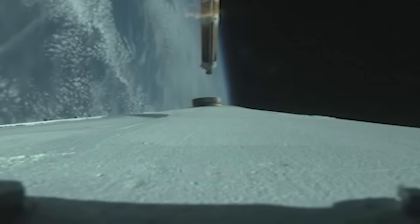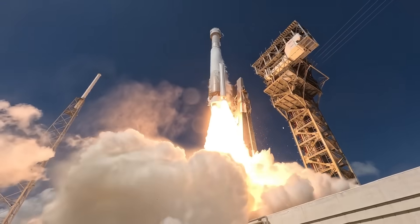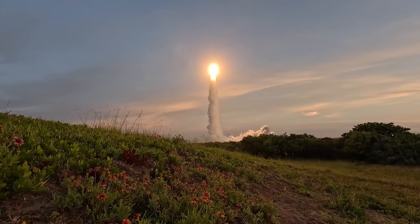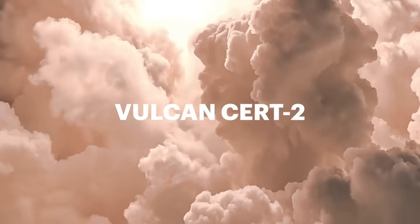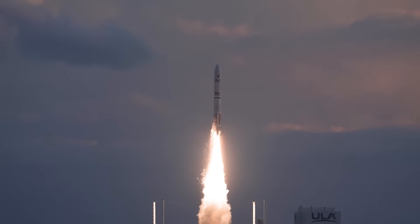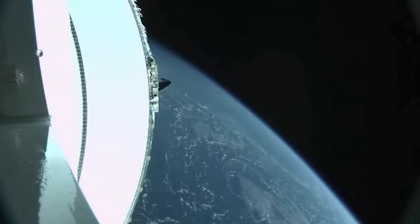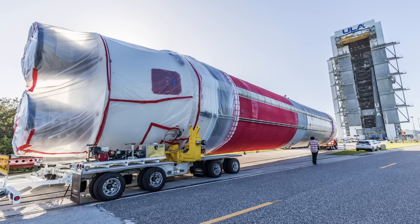This national security space launch certification is a rigorous process. Launch providers must demonstrate their ability to design, produce, and qualify a new launch system that successfully delivers national security space satellites to orbit. Vulcan certification has been the culmination of several years of effort by the Space Force along with ULA. ULA needed to meet 52 certification criteria, including more than 180 discrete tasks, two certification flight demonstrations, 60 payload interface requirement verifications, 18 subsystem design and test reviews, and 114 hardware and software audits. ULA CEO Tori Bruno said: 'We are proud to have launched 100 national security space missions and honored to continue serving the nation with our new Vulcan rocket.'